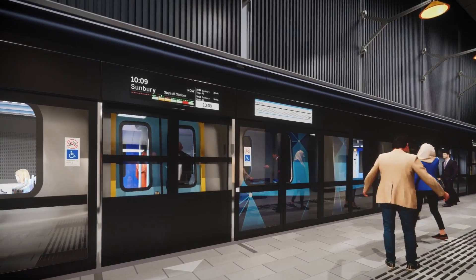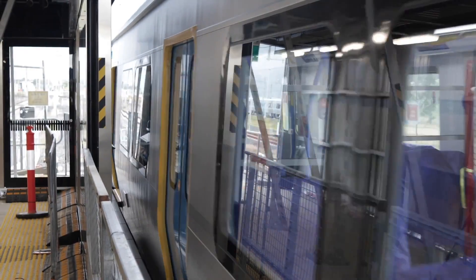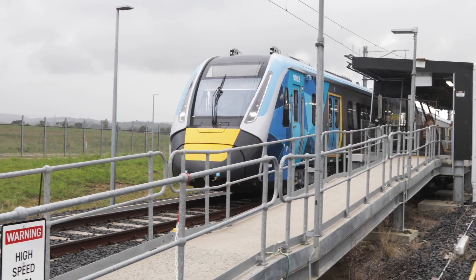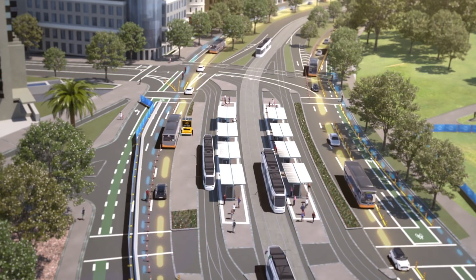This mega railway project is a once-in-a-generation infrastructure investment set to shape the future of Melbourne. With a team of expert engineers on board, the project is expected to be ahead of the curve.